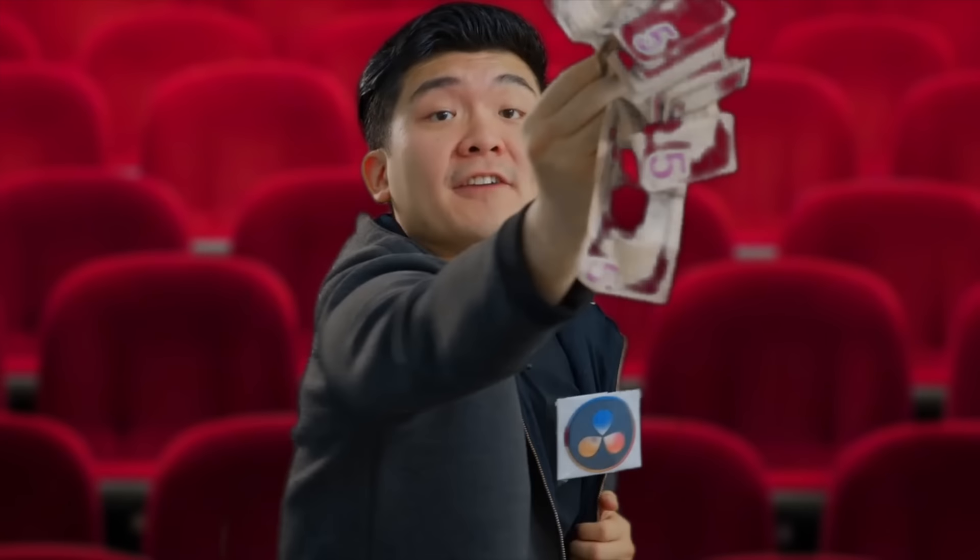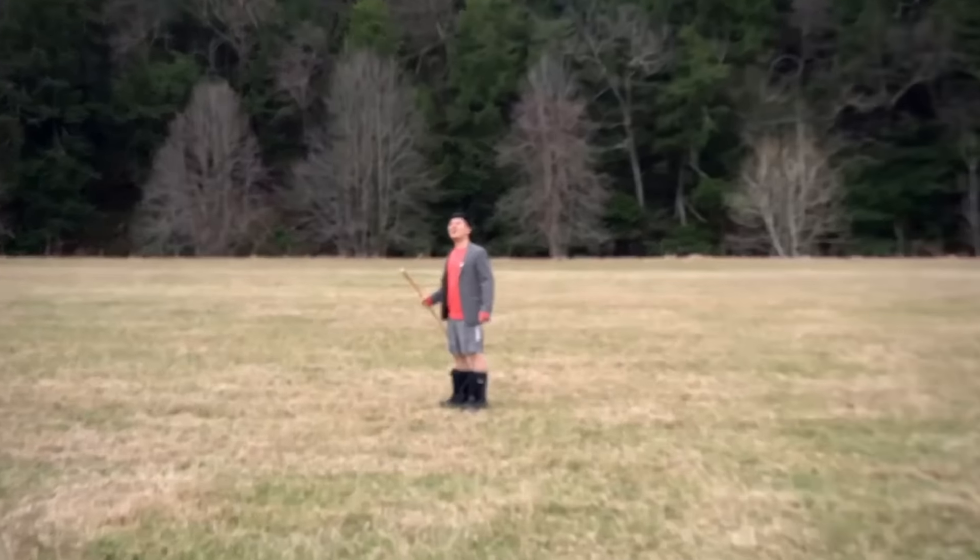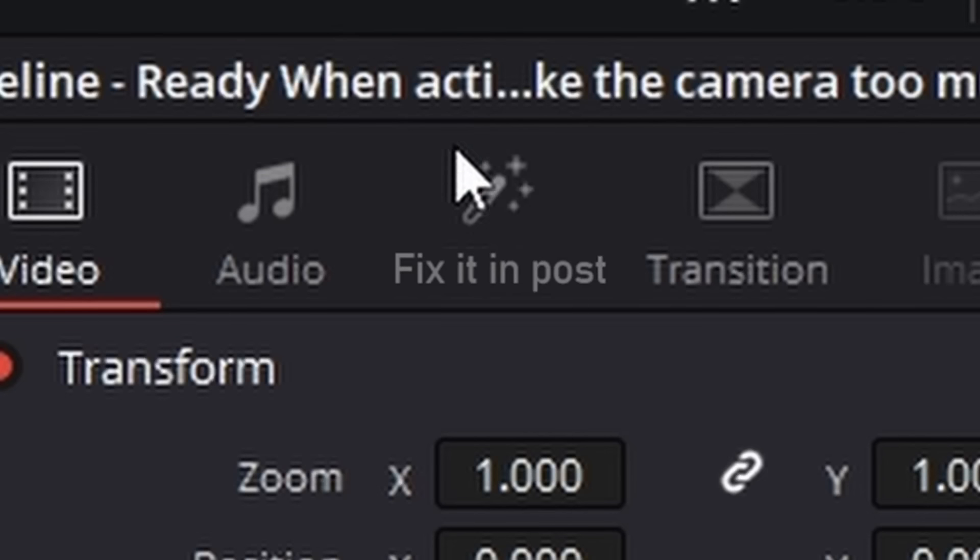Now let's open it up to some questions. I'll take five. But wait, there's more. Do you like video games? Yeah, but these graphics are— Not anymore!